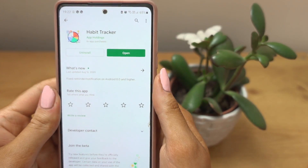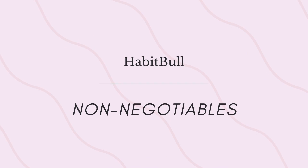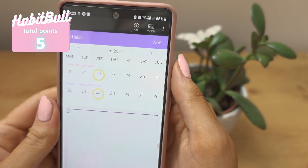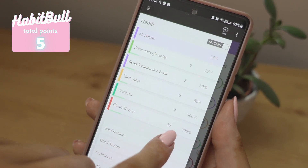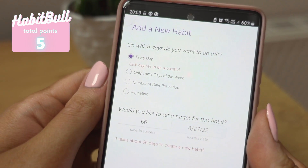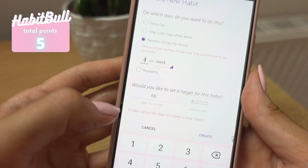The last habit tracking app we're going to go over is called Habit Bowl, which is rated 4.5 in the Play Store. For the non-negotiables: you can make an account for cloud backup, set a pin lock, and sync between devices. You can connect with your Facebook or email. They do have a streak counter, reminder notifications, and graphs. They also have very flexible ways to set habit frequency — the number of times a habit should be completed in a day, week, or month. That flexibility is very useful.